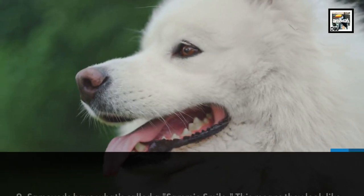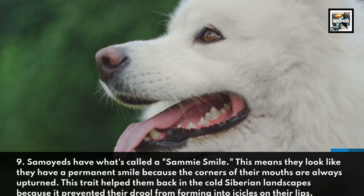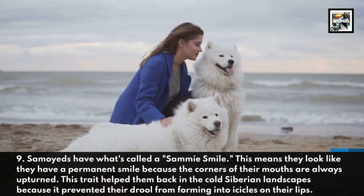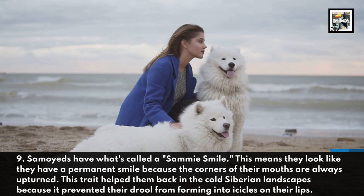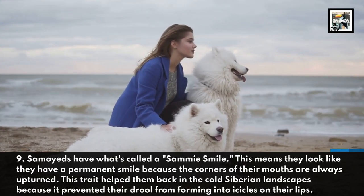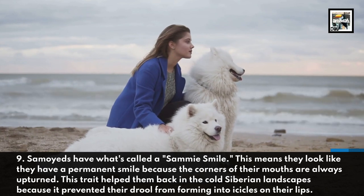Samoyeds have what's called a Sammy smile. This means they look like they have a permanent smile because the corners of their mouths are always upturned. This trait helped them back in the cold Siberian landscapes, because it prevented their drool from forming into icicles on their lips.